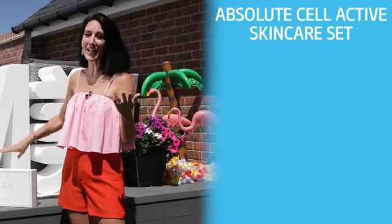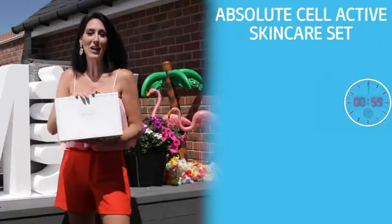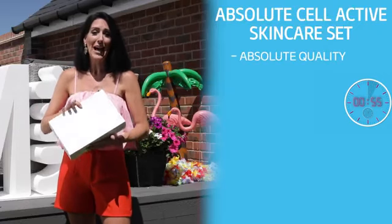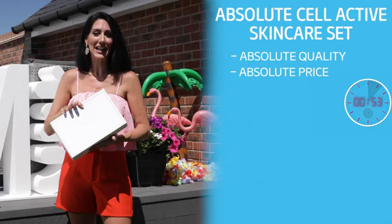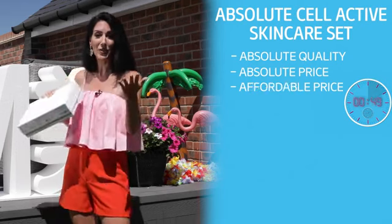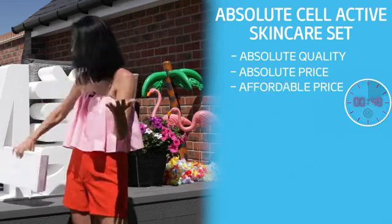First up has to be our iconic Atomy Absolute Selective skincare set. Absolute product is Absolute. At Atomy we practice Absolute Quality, Absolute Price, and the Absolute set is a perfect example of this — a high-quality product at an affordable price. Anti-aging is so old news. Absolute skincare goes beyond anti-aging — it's de-aging.